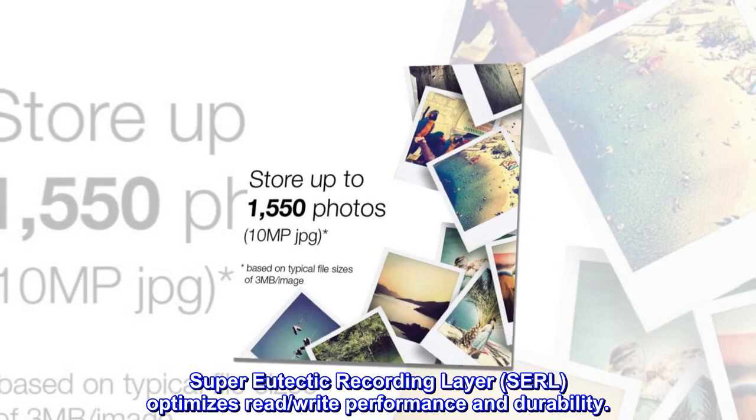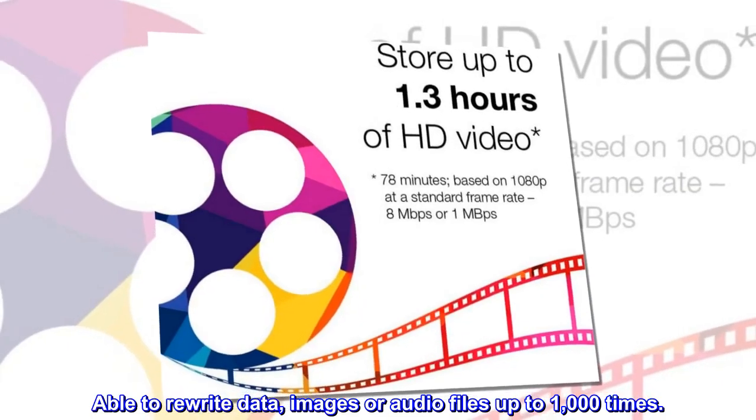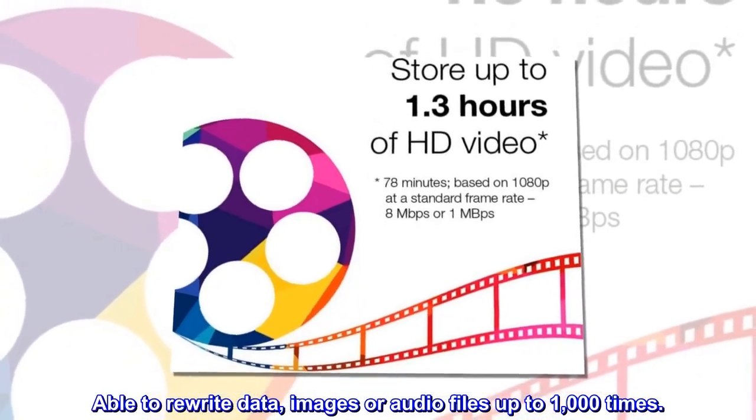Super Eutectic Recording Layer, SERL, optimizes read, write performance and durability. Able to rewrite data, images or audio files up to 1,000 times.